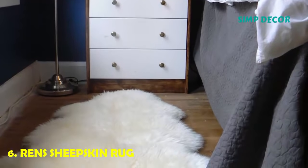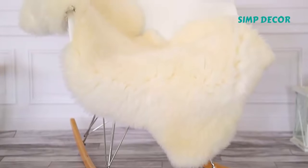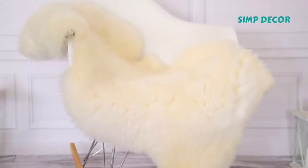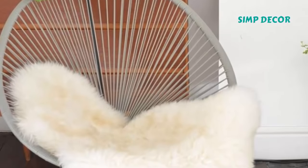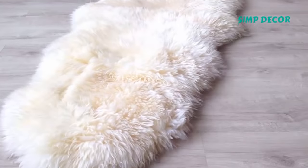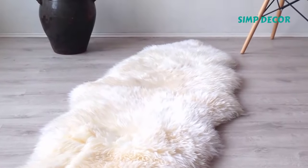6. Rens Sheepskin Rug. In case you were wondering whether sheepskin rugs are still trending, the answer is yes. The Rens sheepskin rug lives on as an IKEA shopper favorite, thanks to its versatility — it can work as a throw rug or dress up a piece of furniture to make it feel a little fancy. For $30, you can't go wrong.